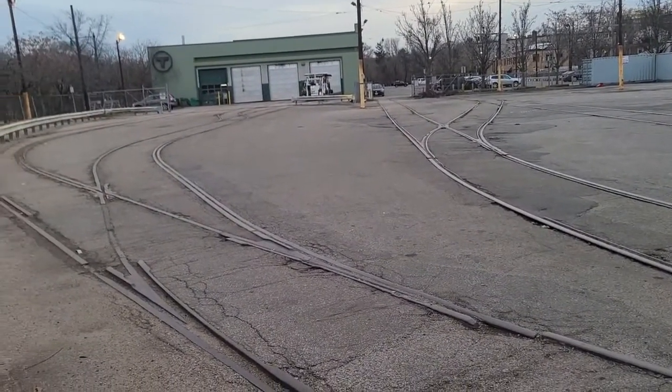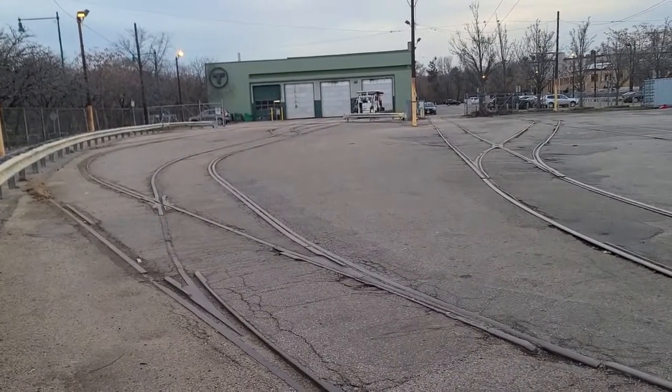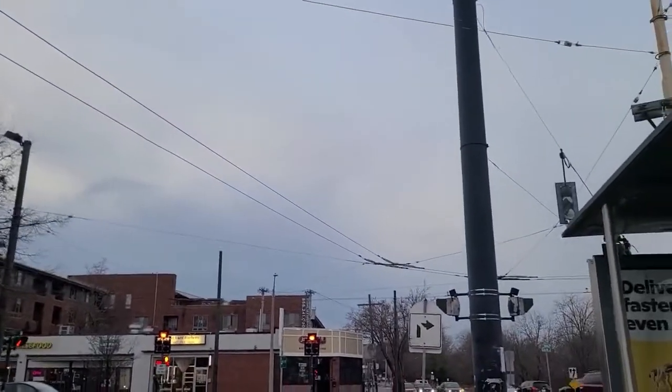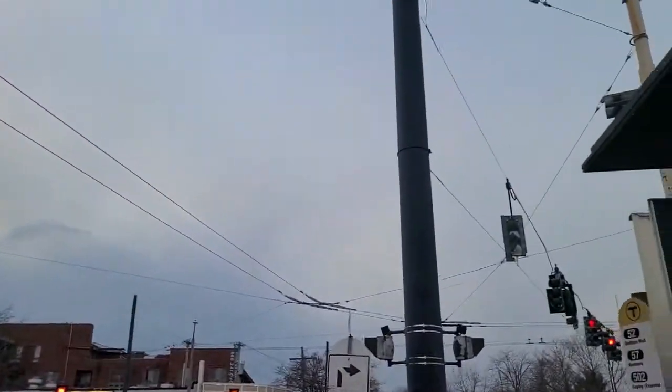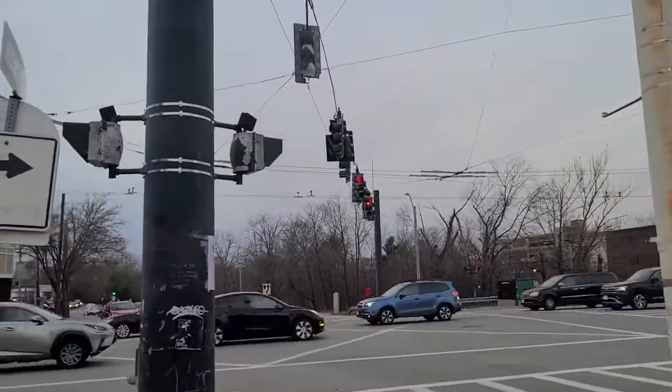That's all there is. I'm going to take the bus back. You can still see the wire too — across the whole area, literally, it's still there. We have a wire and everything.